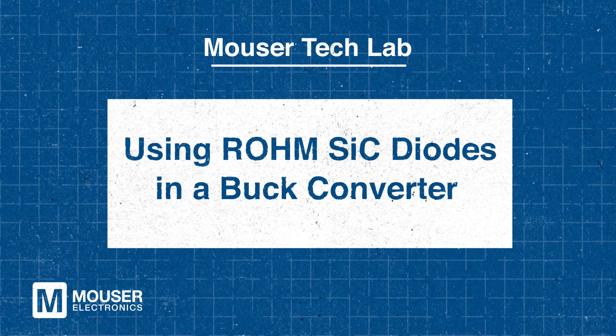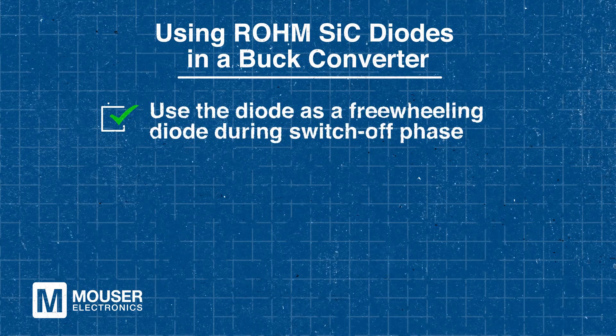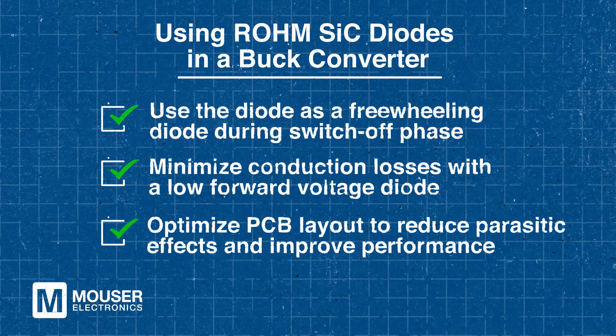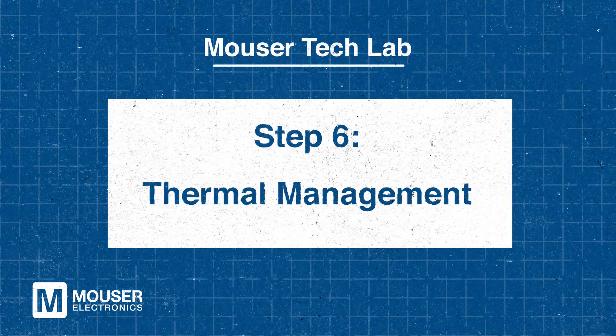Using ROHM SiC diodes in a buck converter offers significant advantages for stepping down voltage, such as from a 400V battery to 12V for auxiliary systems. In this setup, the SiC Schottky barrier diode acts as a freewheeling diode, allowing current flow during the switch-off phase and minimizing conduction losses due to its low forward voltage. Additionally, optimizing the PCB layout reduces parasitic effects and enhances overall performance. With a wide creepage distance of at least 5.10 mm, ROHM SiC diodes ensure added safety in high-voltage automotive applications.